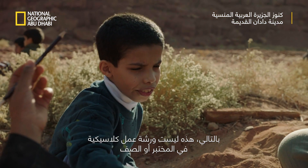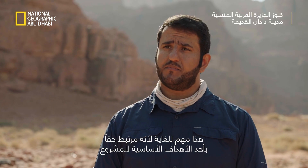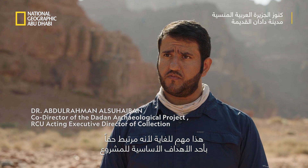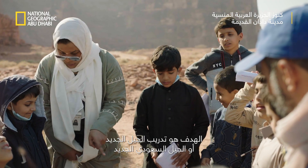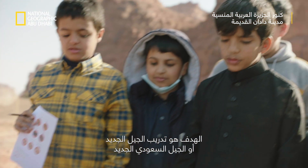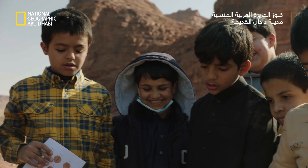This is really not a classical workshop in the lab or in the class. This is very important because it is really related to one of the main objectives of the project: to train the new generation, the new Saudi generation, in archaeology and in the methods we are applying in archaeology.